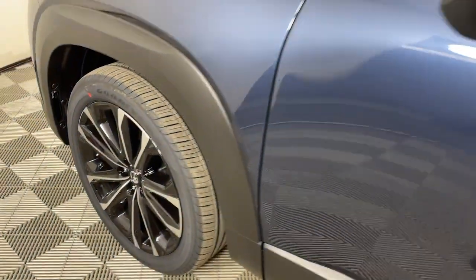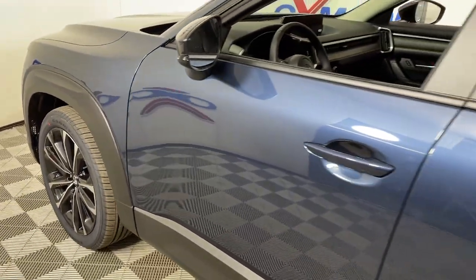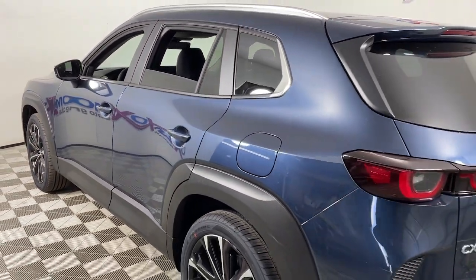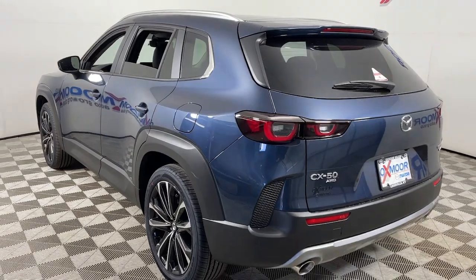You will be amazed by this. 2023 Mazda CX-50. Treat yourself to a test drive today. Our staff will toss you the keys and give you an outstanding customer experience.